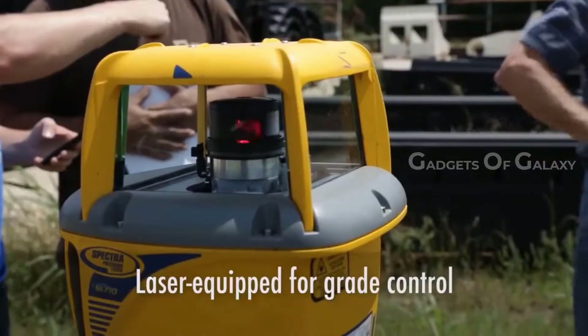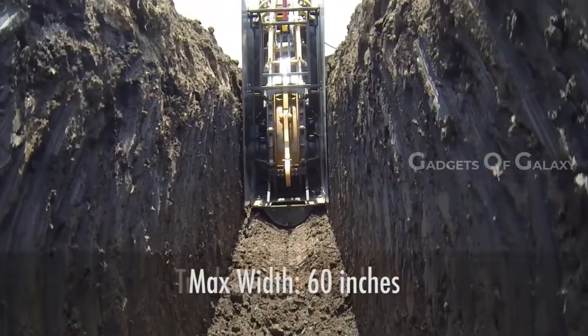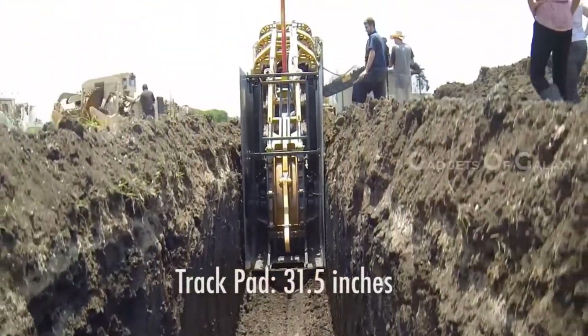EVO technology guarantees the best performance on hard and abrasive rocks, increasing productivity and decreasing teeth consumption and maintenance costs.